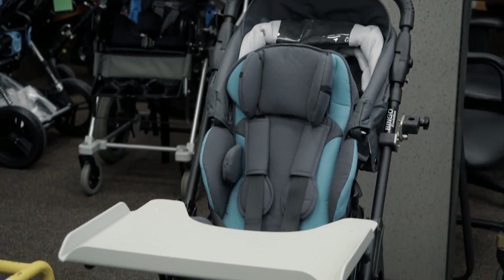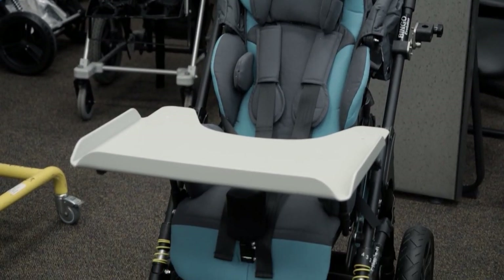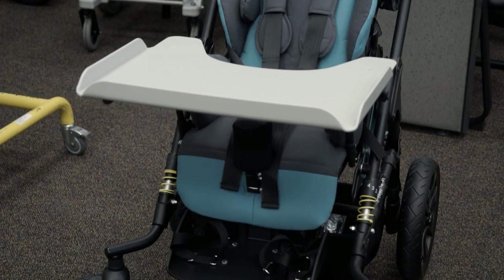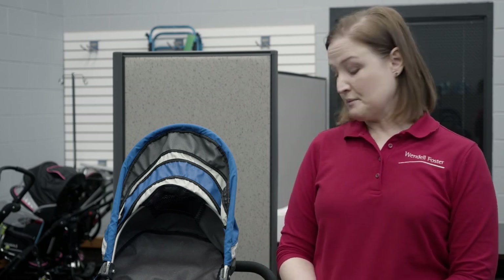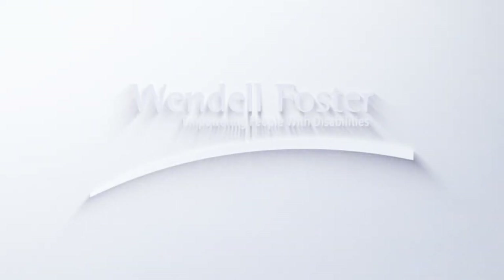This is an example of an adaptive stroller. They're different from regular strollers in that typical strollers are only for a certain age group — once your child hits around two or so, they're going to need something that's still supportive but will allow them to go out into the environment. We are open to the public and serve all ages and abilities. Anybody can utilize our services, including family members and service providers such as physical therapists, occupational therapists, and speech therapists. Just give us a call — we'd be glad to be of assistance.